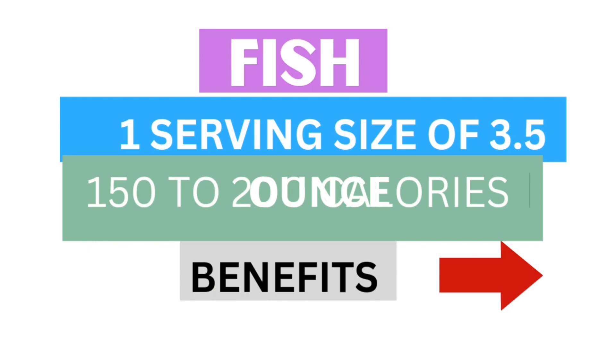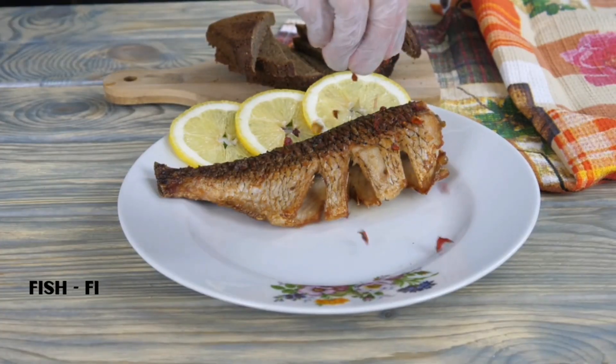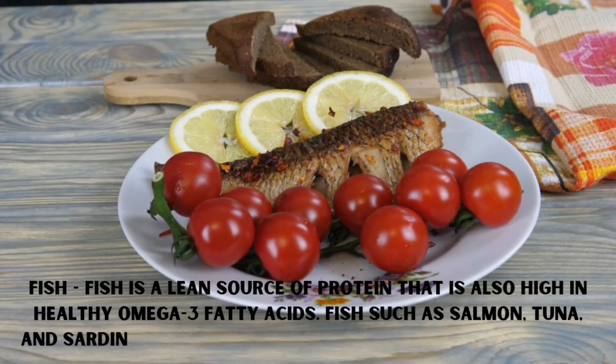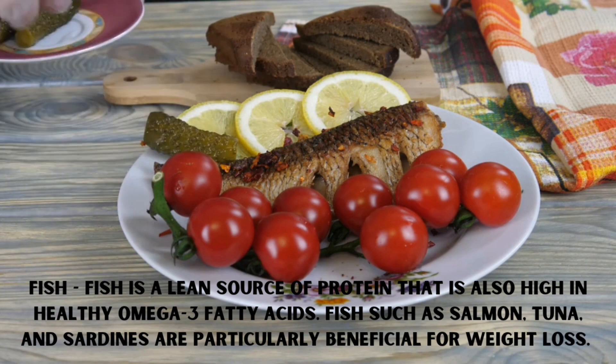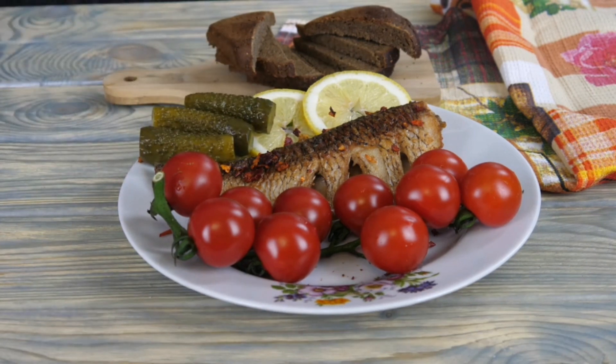Next is fish. Fish is a lean source of protein that is also high in healthy omega-3 fatty acids. Fish such as salmon, tuna, and sardines are particularly beneficial for weight loss. A serving size of 3.5 ounces of fish typically contains around 100-150 calories.